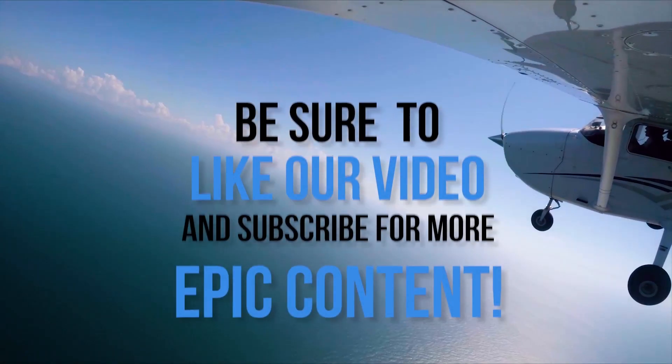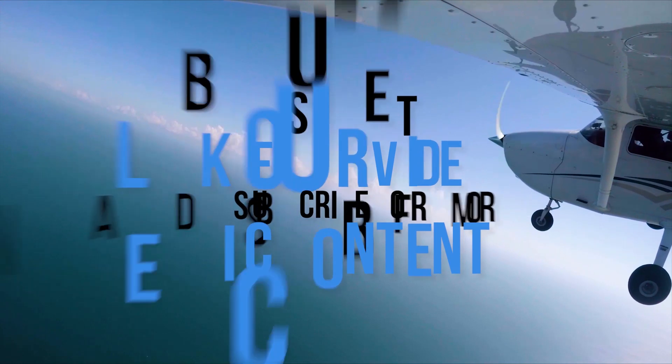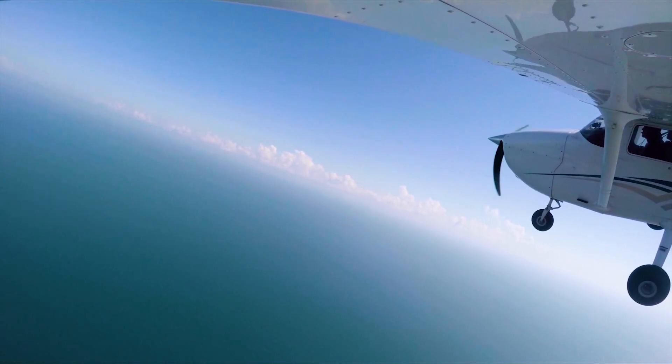Be sure to like our video and subscribe for more epic content! And while you're here, check out some of our more recent videos and playlists!